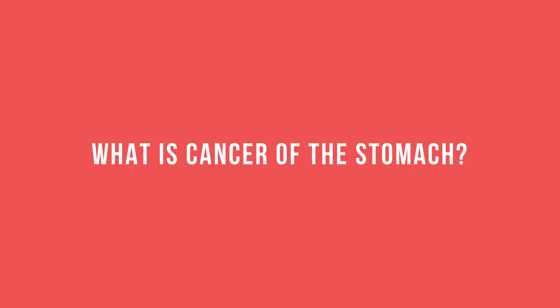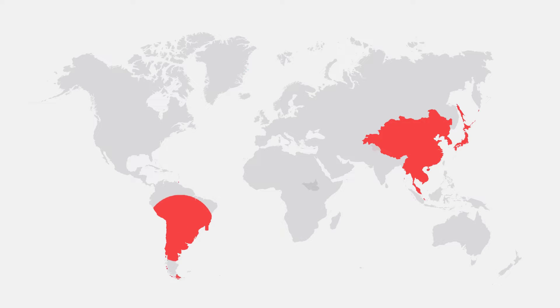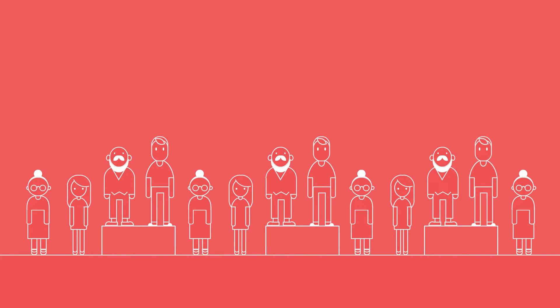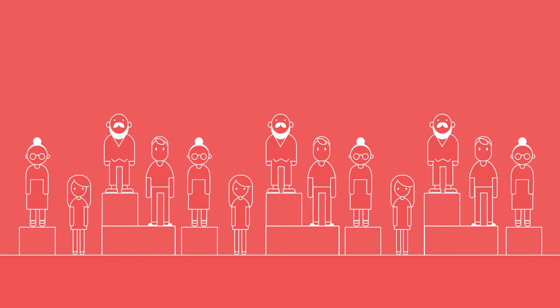What is cancer of the stomach? Stomach cancer is also called gastric cancer and it's most common in East Asia, South America, and Eastern Europe. It's twice as frequent in men as it is in women, mostly between the ages of 60 and 80.